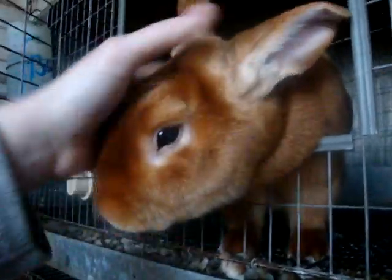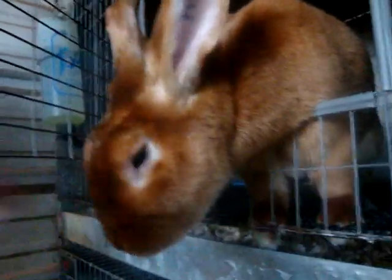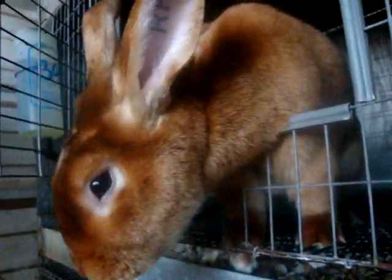Up here we have Red Hot. Very spoiled. She's kept as a pet now. Excuse me, boy. And he loves to hang his head out of the cage.